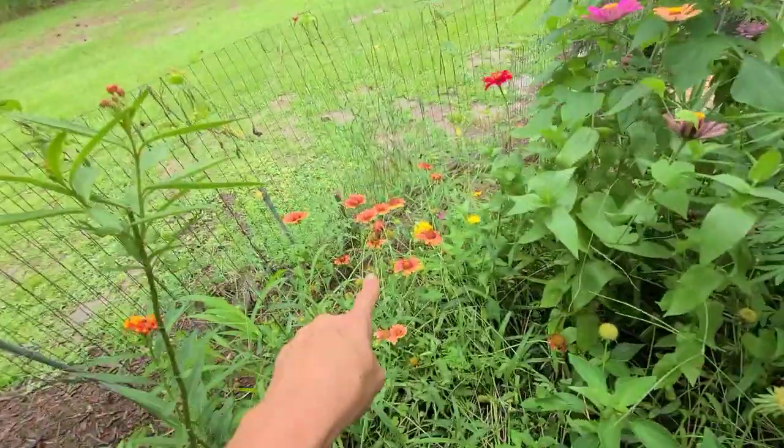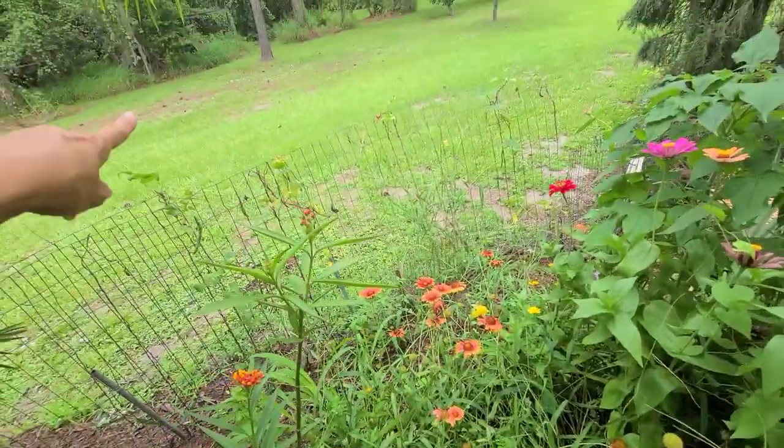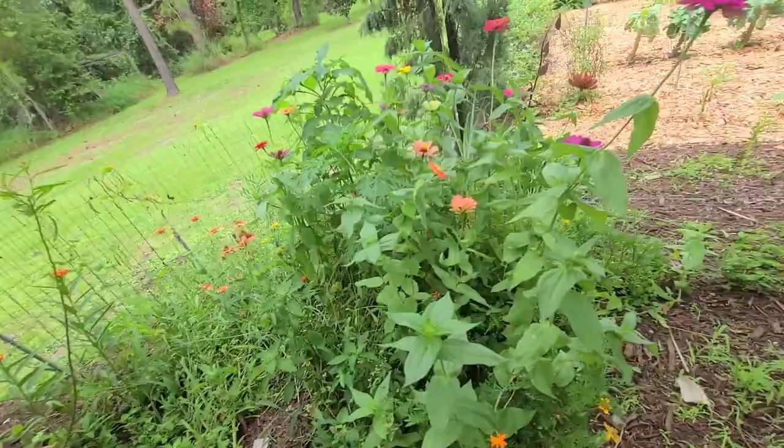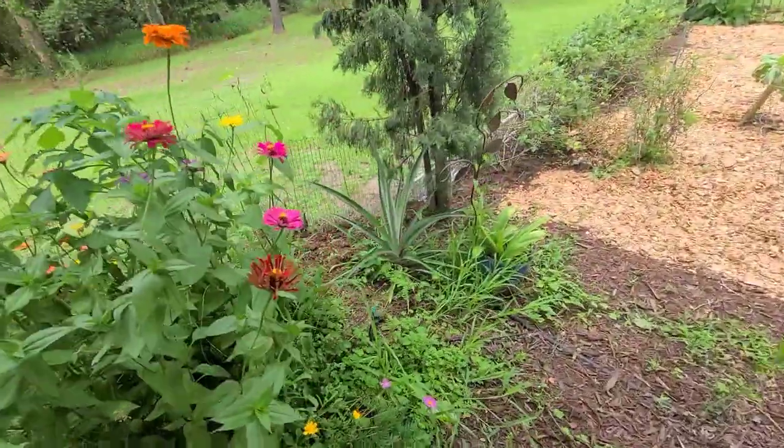We've got a little blanket flower in here, some random beans back there, and of course their pineapple, which is doing really great.